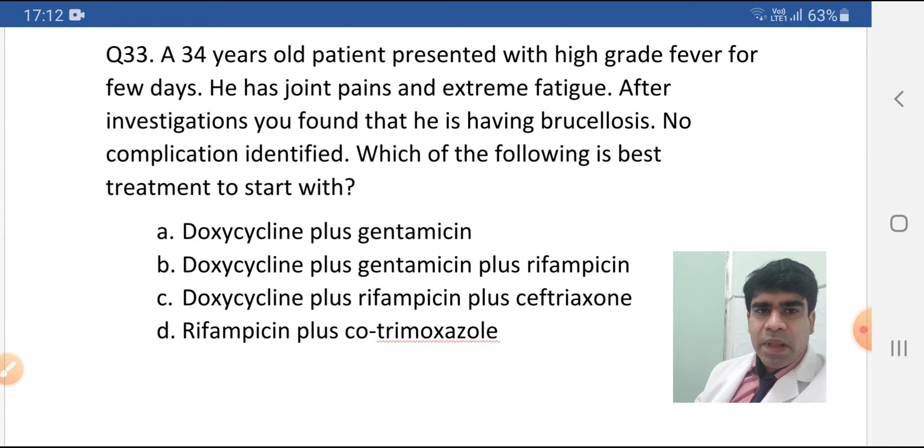Let's start from Option D: rifampicin plus cotrimoxazole. This is the treatment of brucellosis in pregnancy. Our patient is not pregnant, so we will not use this treatment. We will treat by standard guidelines. Regarding rifampicin plus cotrimoxazole, you must know that if you are using cotrimoxazole, you should be cautious in the last trimester because it increases the level of bilirubin and albumin binding, so with increased level of bilirubin, the child can have kernicterus.